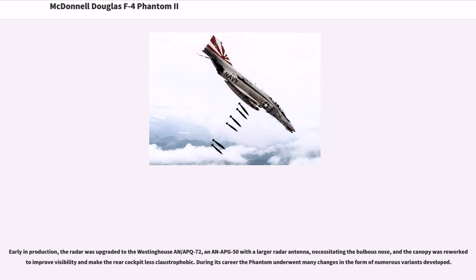Early in production, the radar was upgraded to the Westinghouse AN/APQ-72 and AN/APG-50 with a larger radar antenna, necessitating the bulbous nose, and the canopy was reworked to improve visibility and make the rear cockpit less claustrophobic. During its career the Phantom underwent many changes in the form of numerous variants.